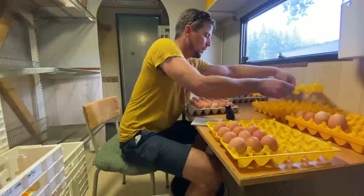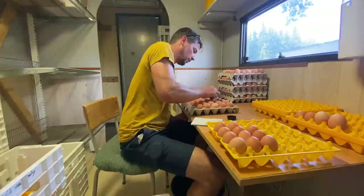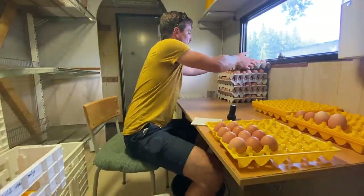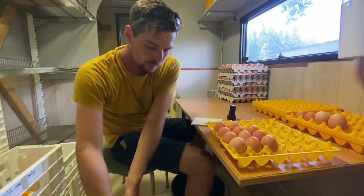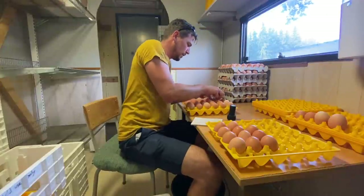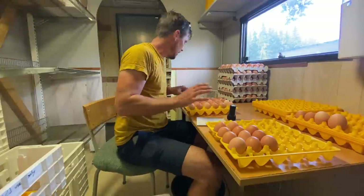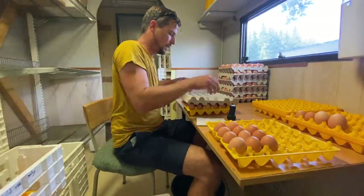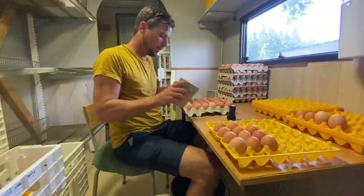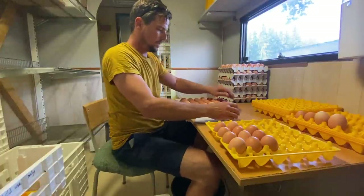I've said many times in videos — what I like to do if there are cracked eggs, I typically just throw them through the floor of the Eggmobile. I'm not concerned about chickens eating their own eggs. If I find them in the egg packery, we'll either eat them ourselves or give them to the pigs. So I'm really just looking at the top and sides, knowing that when I flip them, I can see the full other side.